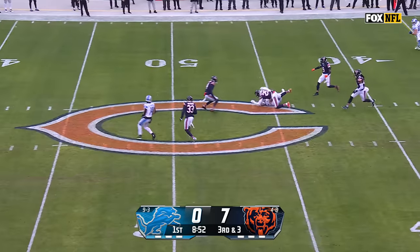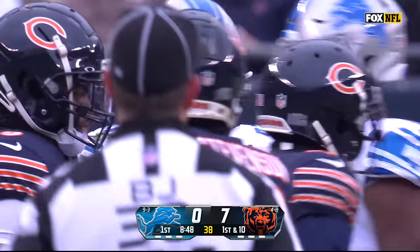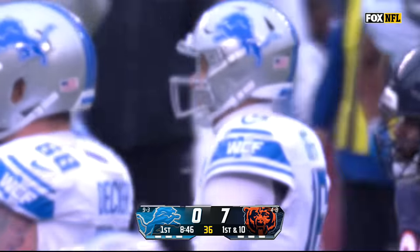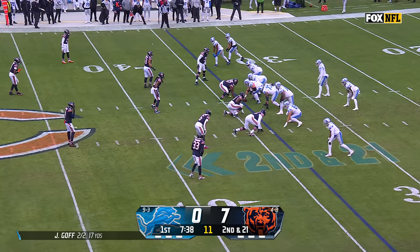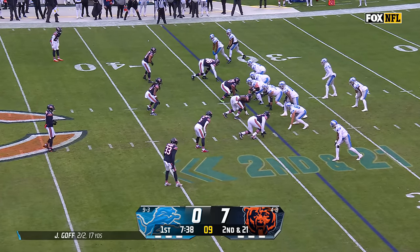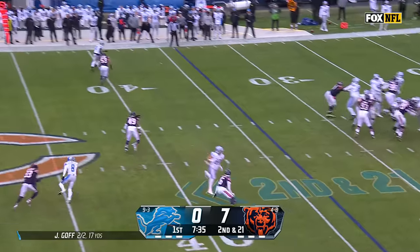They get the snap off. Goff into a tight window for Sam LaPorta, and in a season where he's had better than 60 catches — 65 of them — that was one of his best of the year. Graham Glasgow is making the start for Frank Ragnow. That's a big change up front for Detroit. Ragnow is out after he left last week with a knee issue.